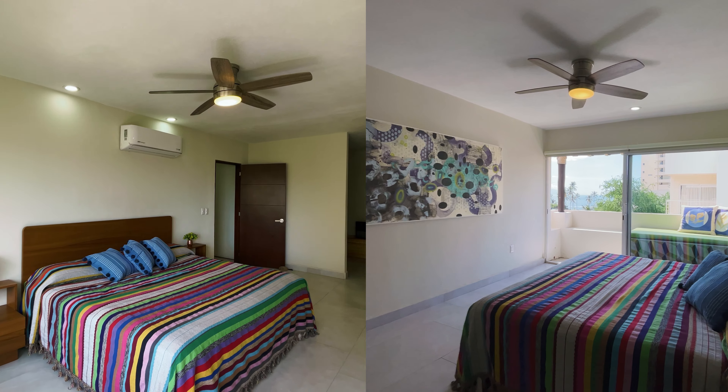Hola, my name is Rosalba Hanson from Coldwell Banker La Costa, and I'm going to show you the next property.